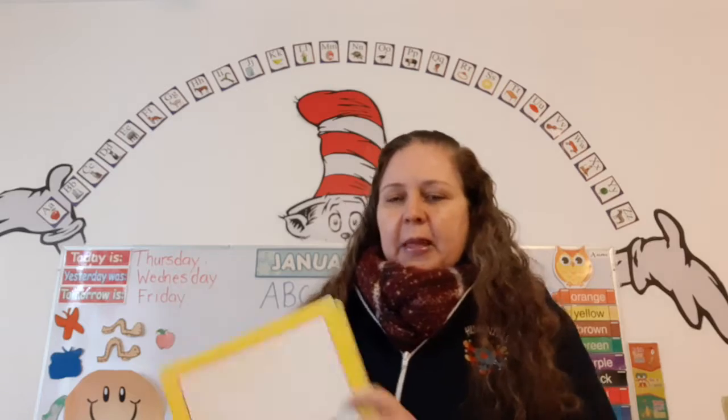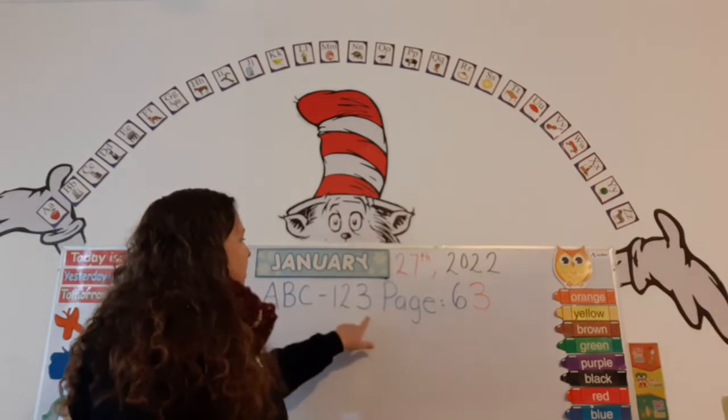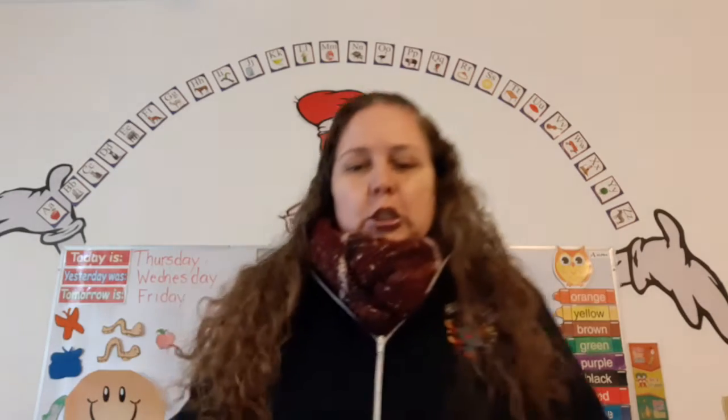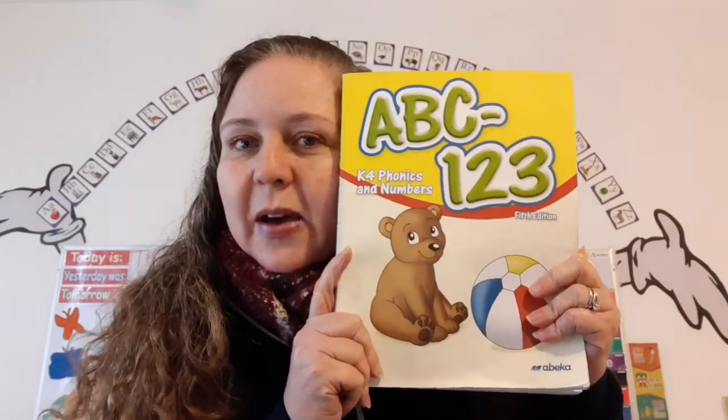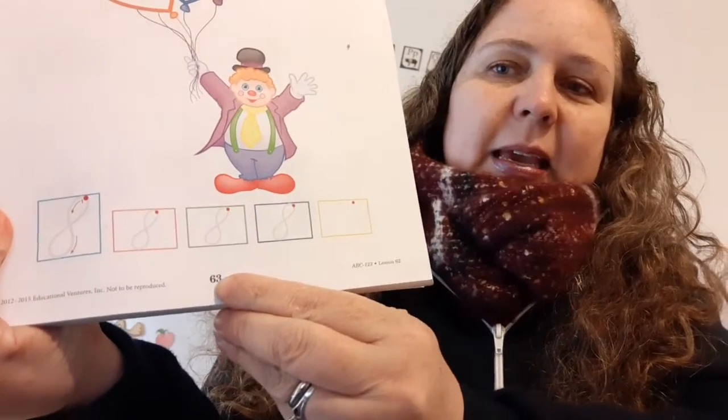Okay, now let's see what it says up here on the whiteboard. ABC, one, two, three, page 63. So let's get our ABC 1-2-3 book out and let's open it up to page 63. A six and a three, six tens, three ones.